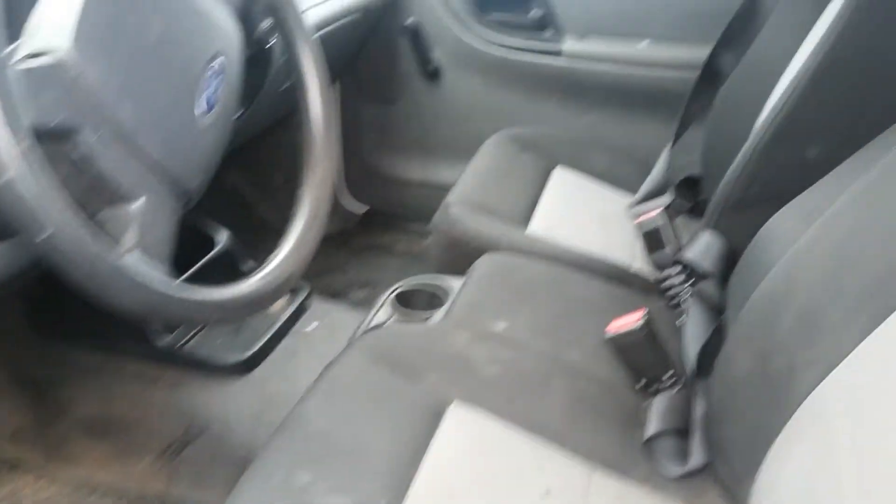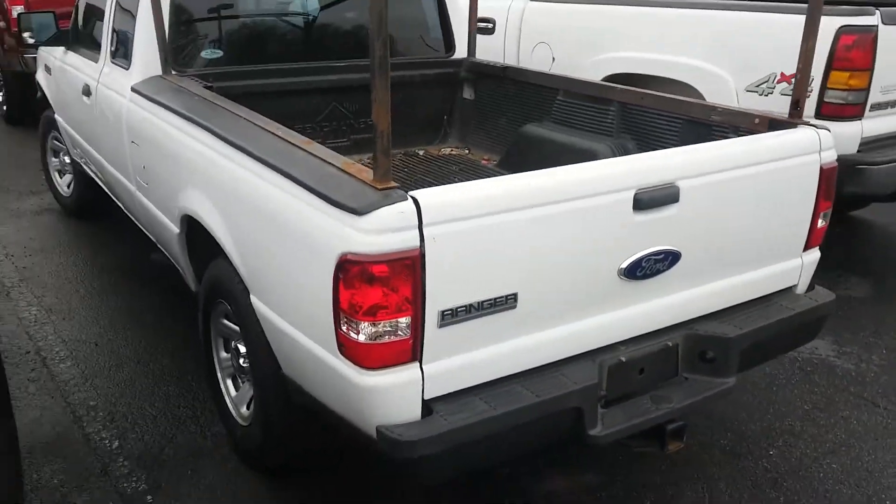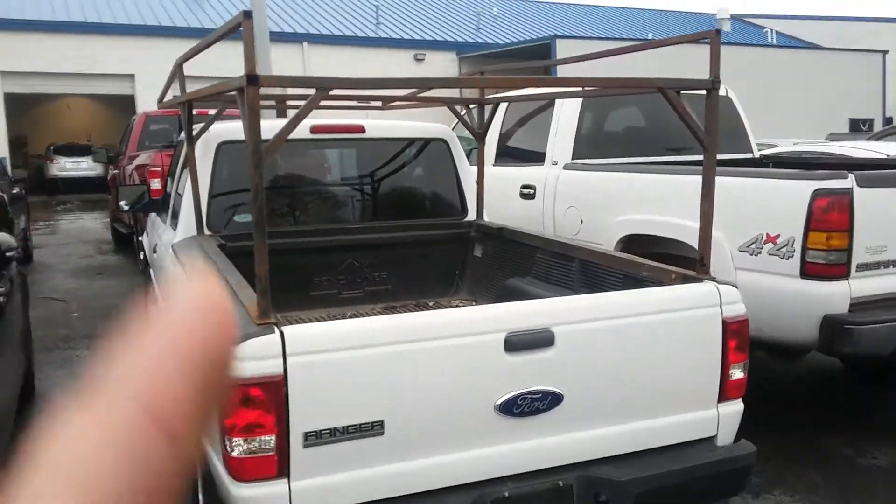Let me show you the inside real fast. We have not cleaned it yet, but it is in decent shape. You can see the rack on top — we can remove that. It's still going through our process here at the shop.